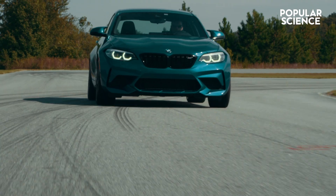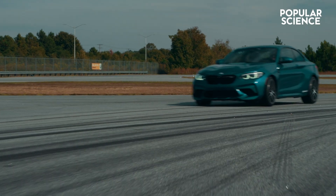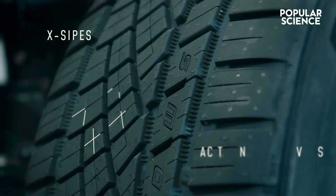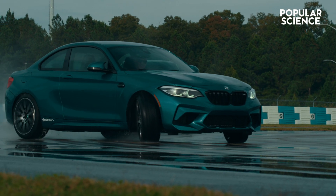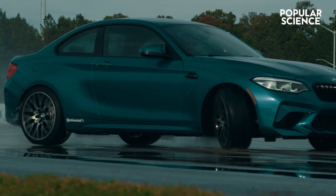Features like the Sport Plus technology improve handling and grip with X-sipes and traction grooves that create precise handling and even security on wet, slippery roads.